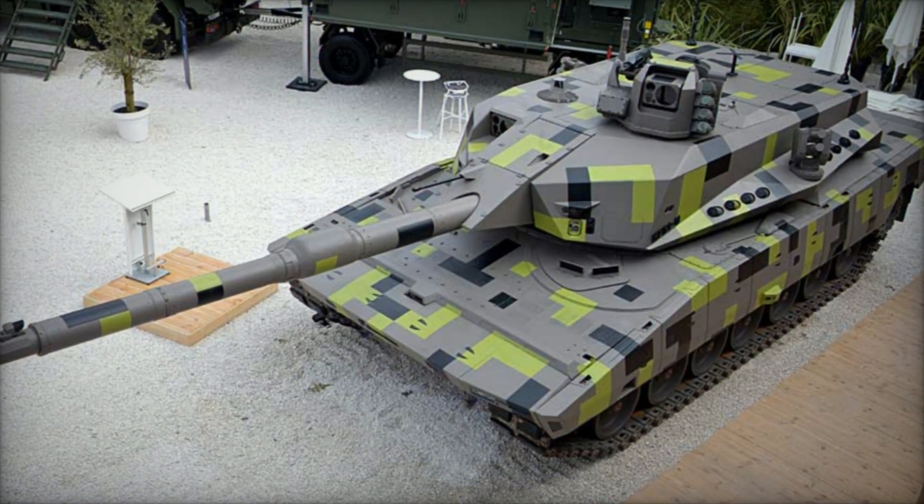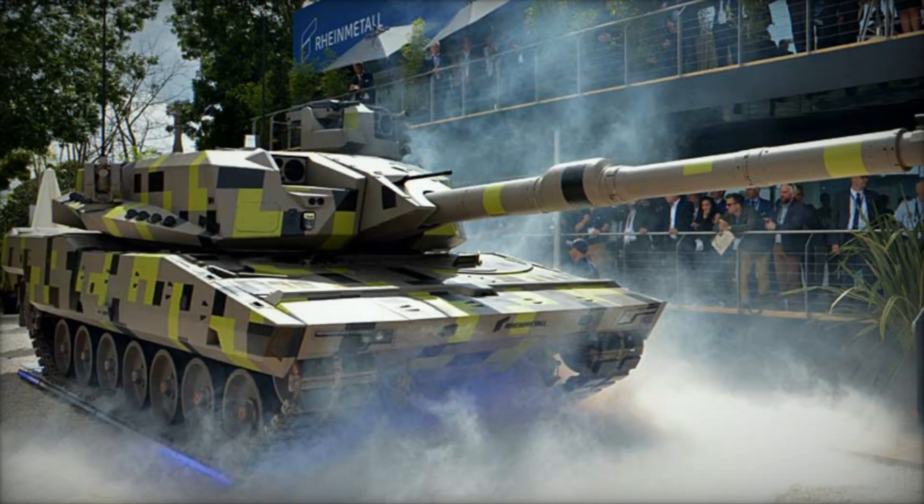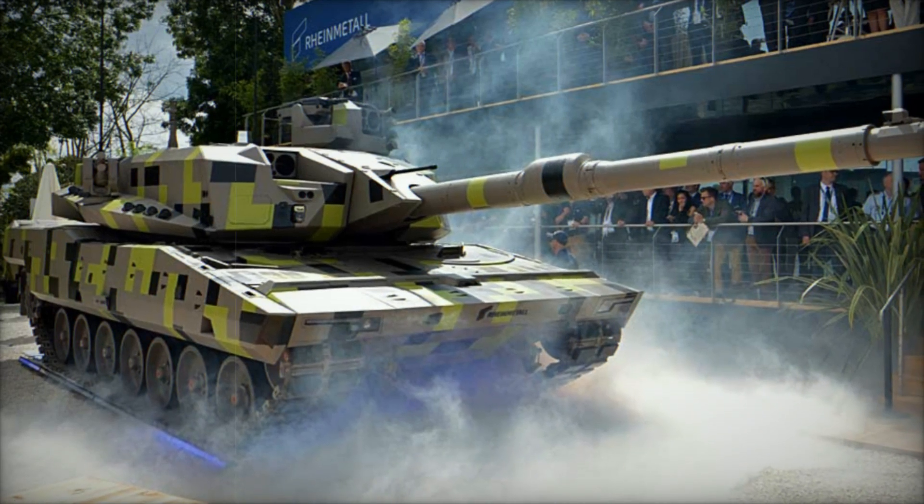Developed by Rainmetal, the KF-51U Panther represents a leap forward in armored warfare, integrating state-of-the-art technology, enhanced firepower, and unparalleled mobility.